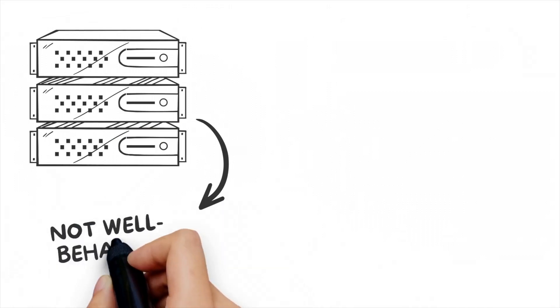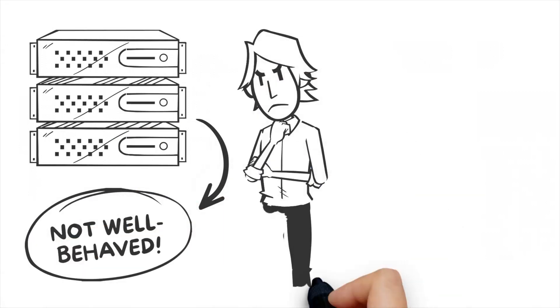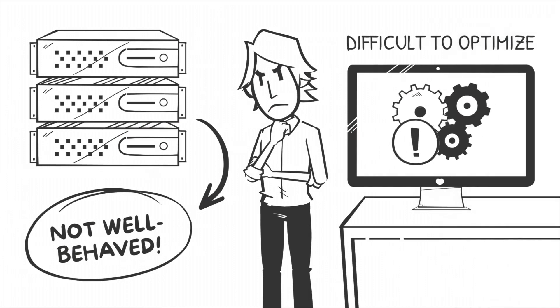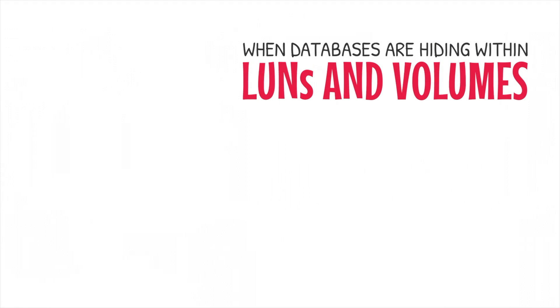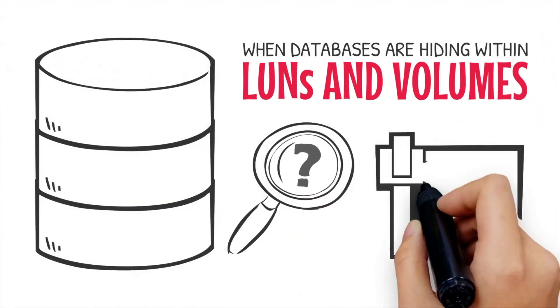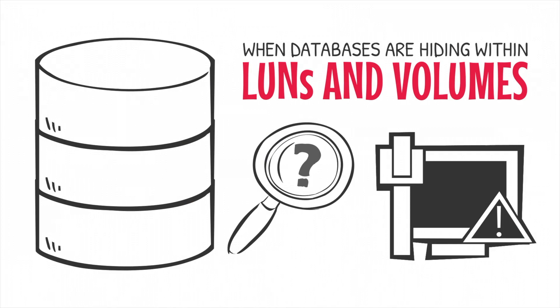Traditional storage solutions are not well behaved — they require too much babysitting and are extremely difficult to optimize for SQL Server databases. When databases are hiding within LUNs and volumes, it's hard to know where they're located, let alone the problems they're experiencing or causing.